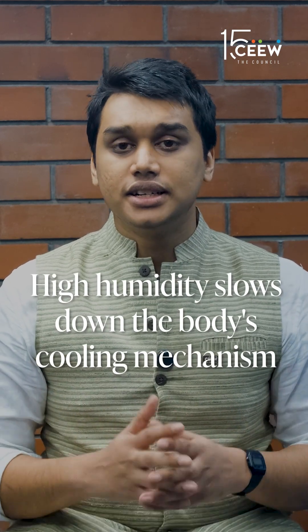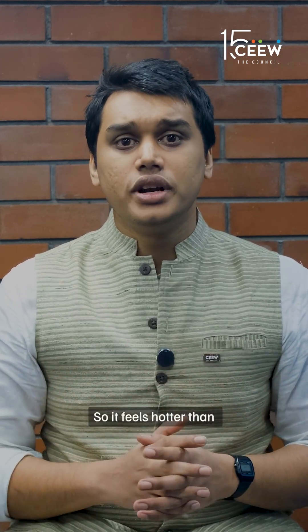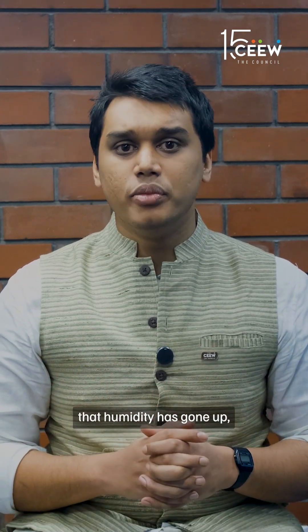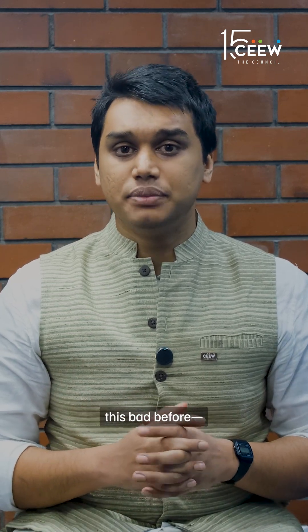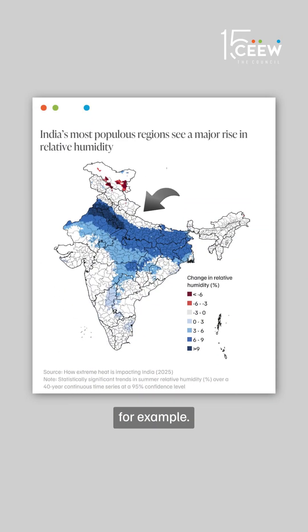What high humidity does is it slows down the cooling mechanisms of our bodies through sweating, so it feels hotter than what the thermometer shows. Our analysis shows that humidity has gone up especially in places where it didn't used to be this bad before, like the Indo-Gangetic Plain and Delhi NCR for example.